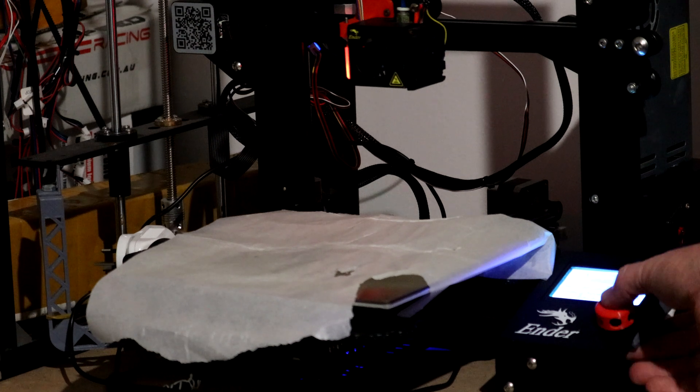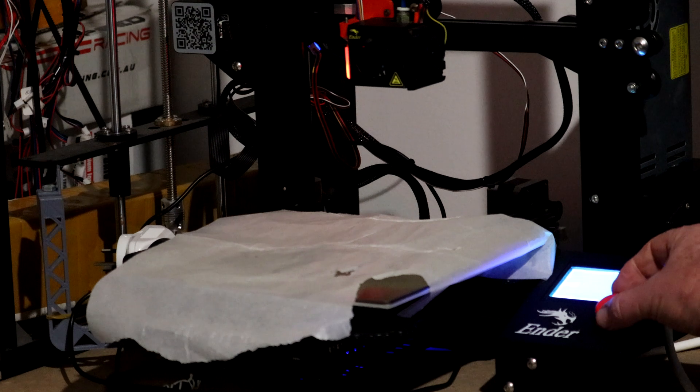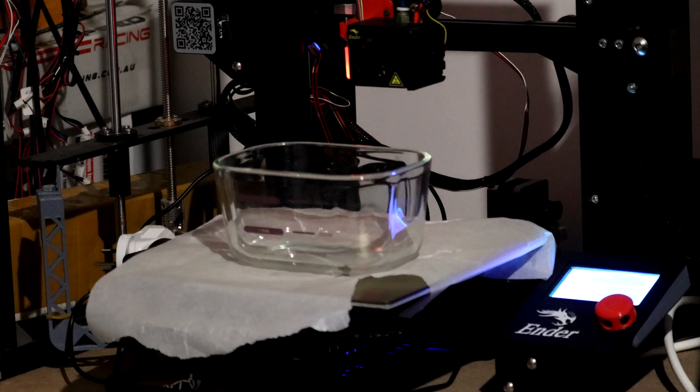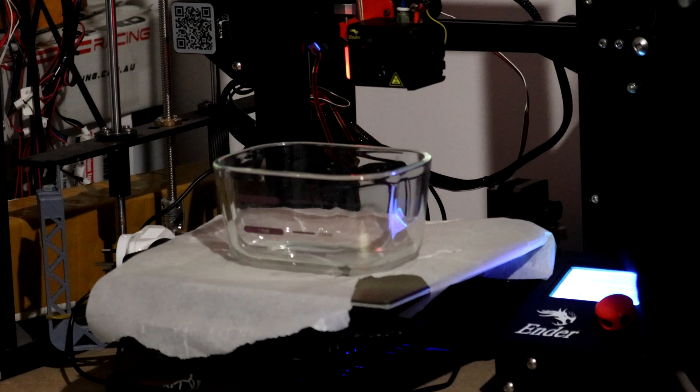Before going any further, I'm going to start heating up the etching compound as it works significantly better with some heat. Don't go overboard — 60 to 70 degrees centigrade is plenty. I'm using the heater bed of a 3D printer, however placing the container in hot water in the sink works reasonably well also. The etching compound I'm using is ferric oxide — this stuff is toxic and stains literally anything and everything it comes into contact with, hence the wax paper over the printer bed.